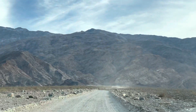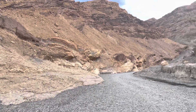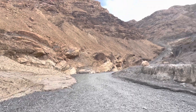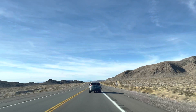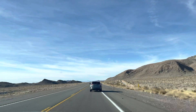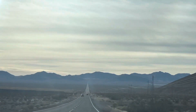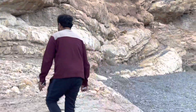Now we are going towards Mosaic Canyon Trail. On the way you will also see the Death Valley Village. The Mosaic Canyon has mountains made of rocks with different colors of stones and pebbles. It would take around two hours to complete the trail.